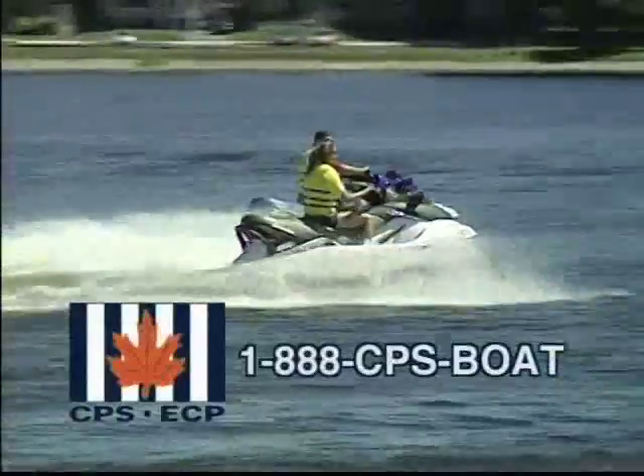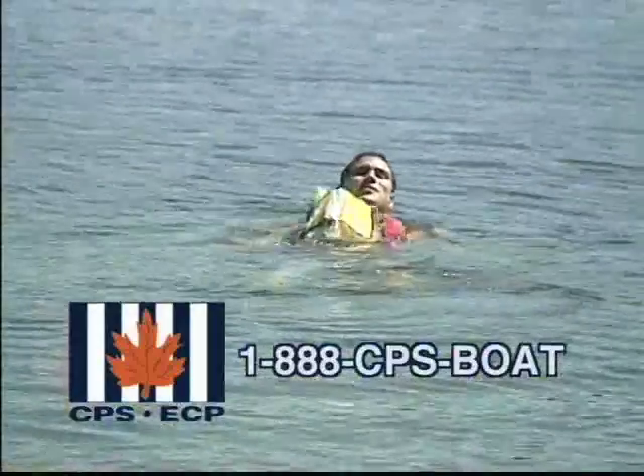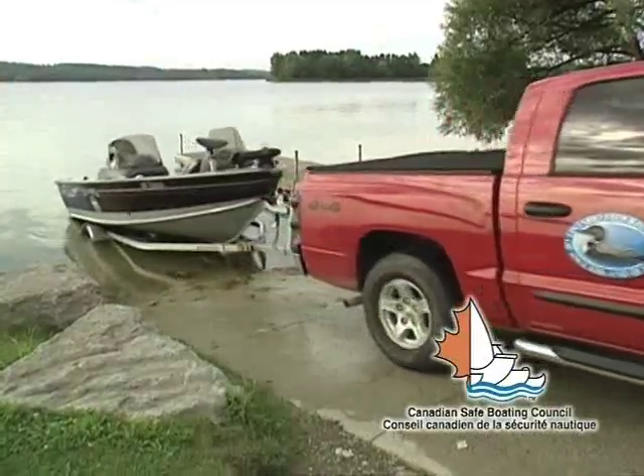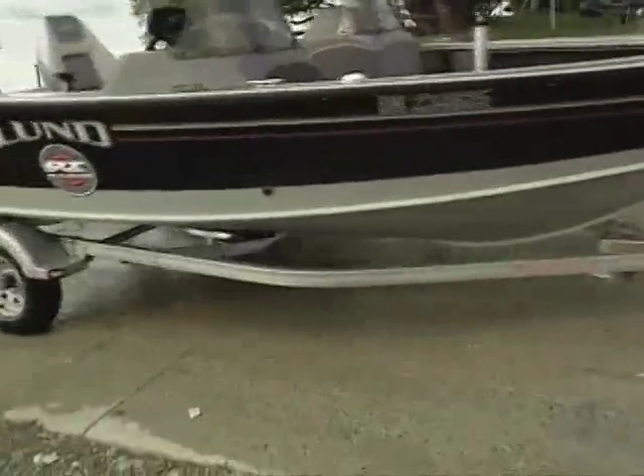Make every trip a safe return trip. I'm John Gullick from Canadian Power and Sail Squadrons and it's time for another safe boating tip. This season we are partnering with the Ontario Federation of Anglers and Hunters to talk about what you, as a recreational boater, can do to help control invasive species.